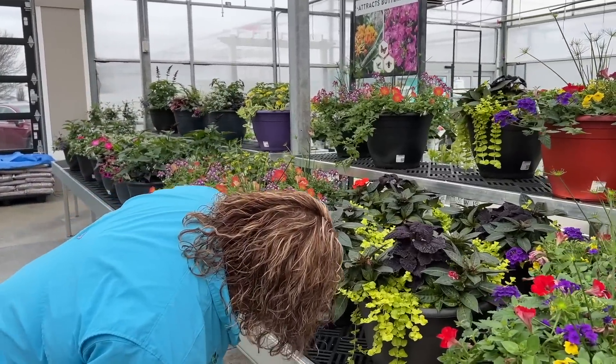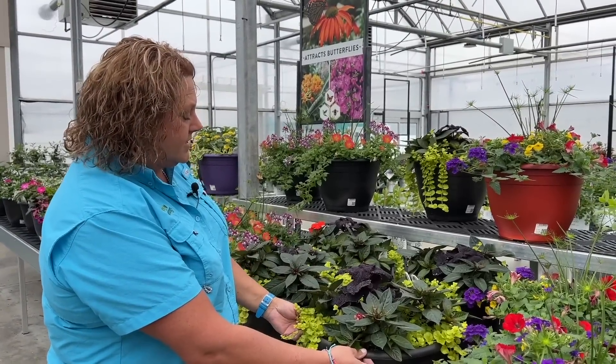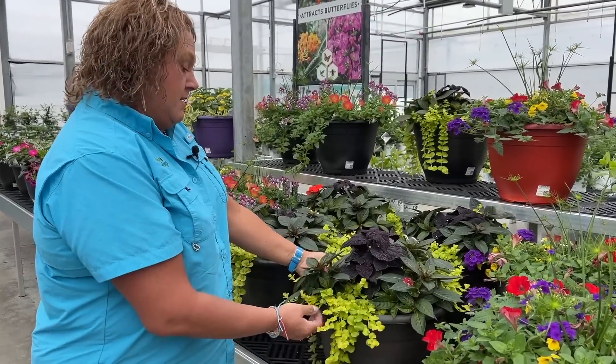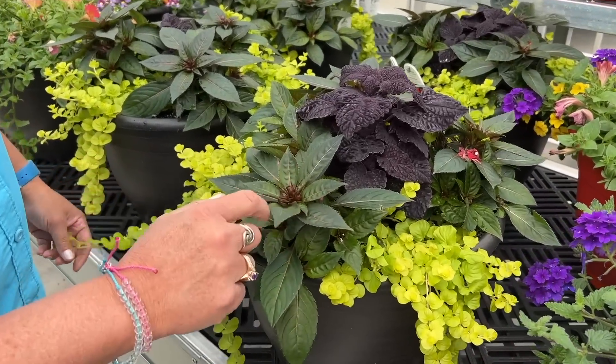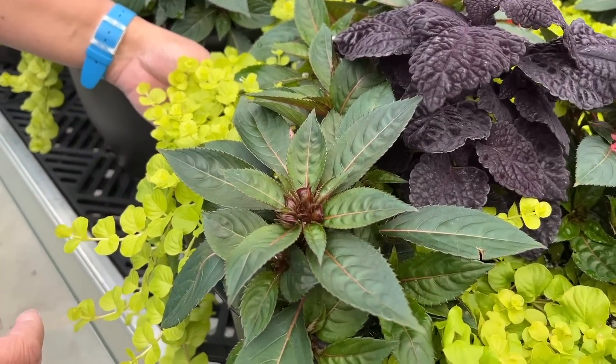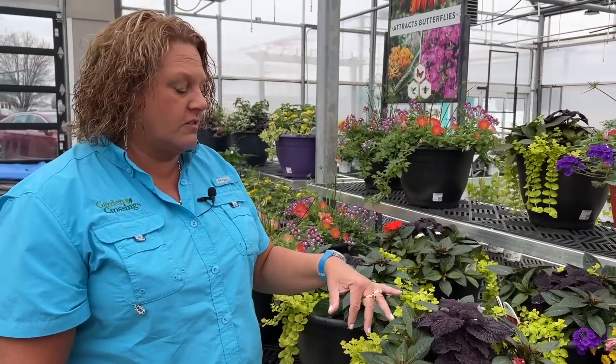This one is called the Spellbound combination. It's got a nice dark Coleus in the center, Lysimachia Creeping Jenny hanging over the edge, and then an orange Sunpatient that will be gorgeous once it starts to open. It gives you a visual of all the colored foliage textures, and then that bright splash of orange is going to be stunning.